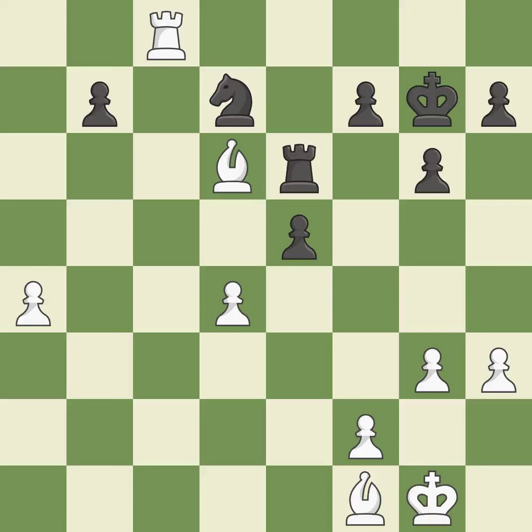This overlooks an opportunity to win a pawn — it is a miss. A sharp, back-and-forth game where both players had chances. That game was pretty competitive. Black had a good opening, but white was on another level.